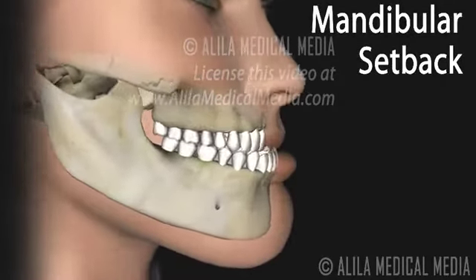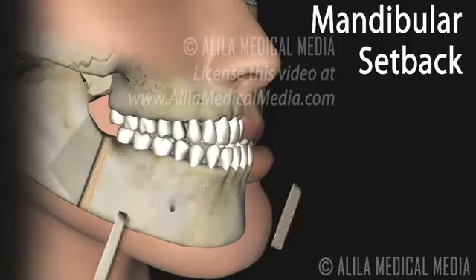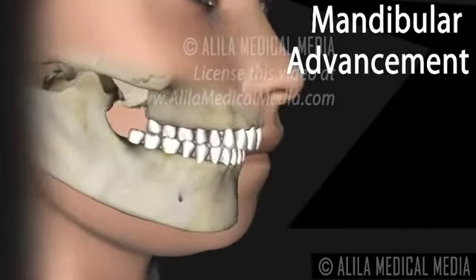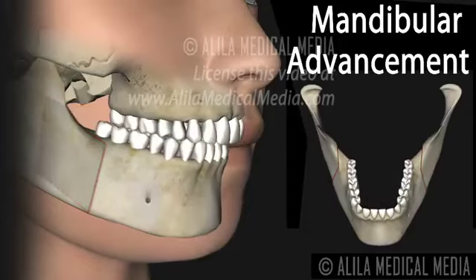Protruding lower jaw is corrected in a procedure called mandibular setback surgery, where the tooth-bearing portion of the lower jaw is separated from its base and moved backward for proper alignment. In a similar way, receding lower jaw, or weak chin, is corrected with mandibular advancement surgery, in which the tooth-bearing portion of the lower jaw is repositioned forward.